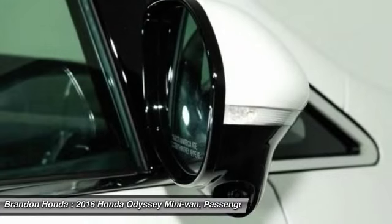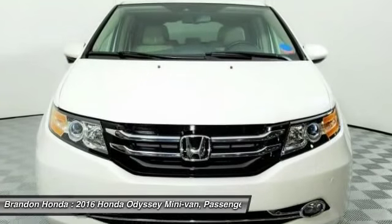Anti-lock braking system, steering wheel audio controls, keyless entry, backup camera.